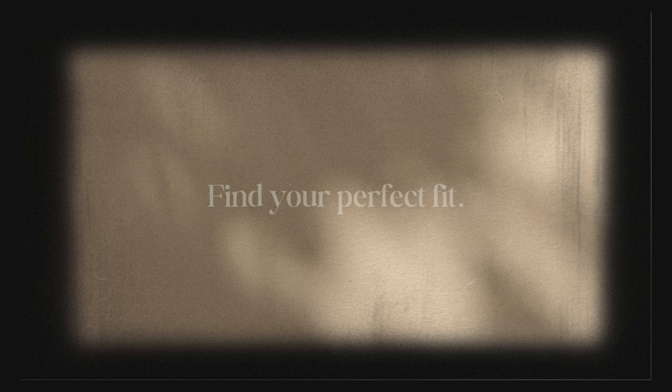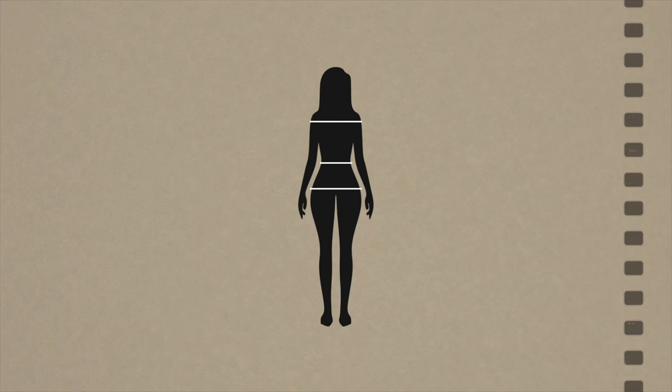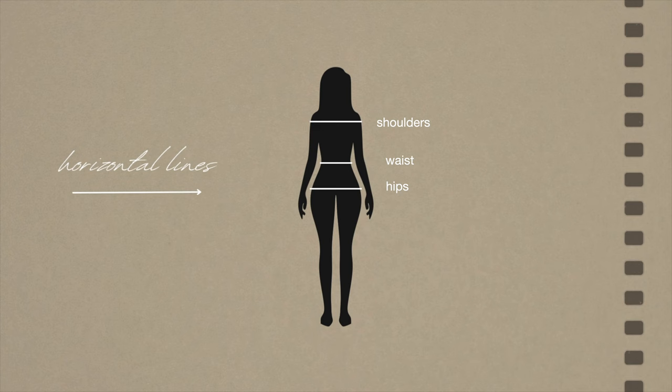When you've figured out what basics you want — maybe through inspiration online or visiting different stores — it's time to go out and try things on to see what fits your preferred style, body shape, and proportions. This is where you can consider your horizontal and vertical lines to figure out your body shape. You only really need to worry about two things: your horizontal lines, which are your shoulder, waist, and hip ratio, and your vertical lines, which are your torso and leg ratio.